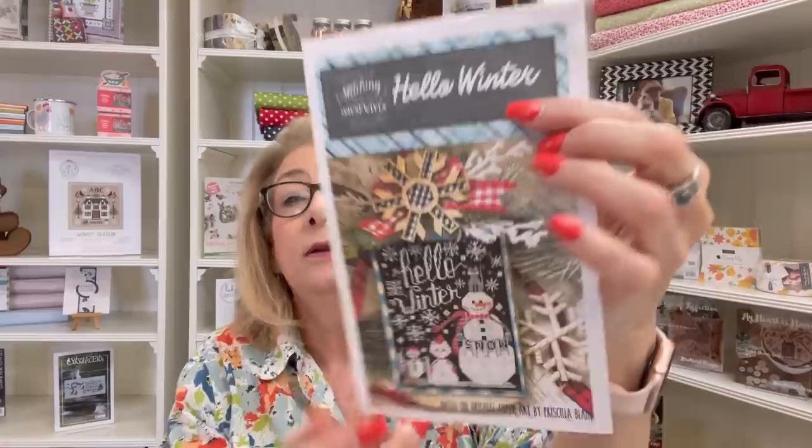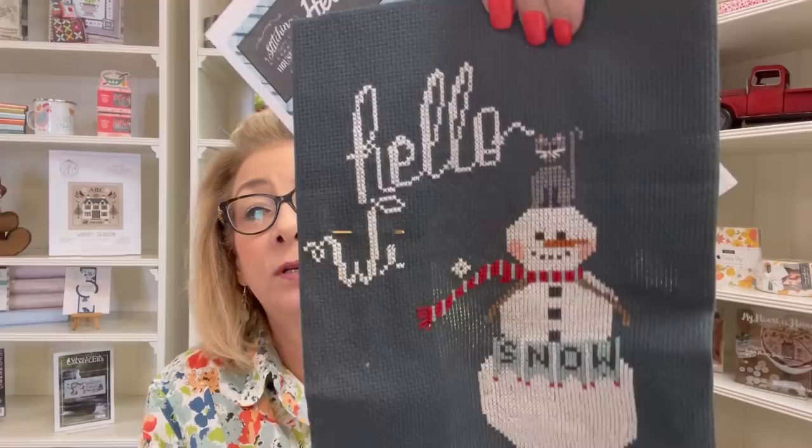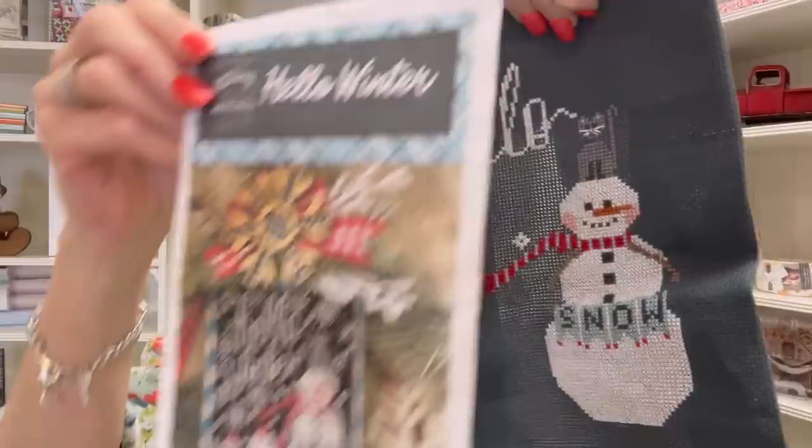Next in my WIP parade for winter is Hello Winter by Stitching with the Housewives. This little snowman got put down last year and got lost. This year I worked on him quite a bit, then put him down for Christmas. Now I'm picking him back up. He is so precious — I'm stitching him on 14-count chalkboard black by Wichel.